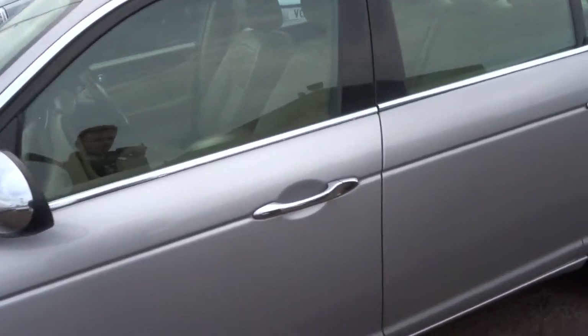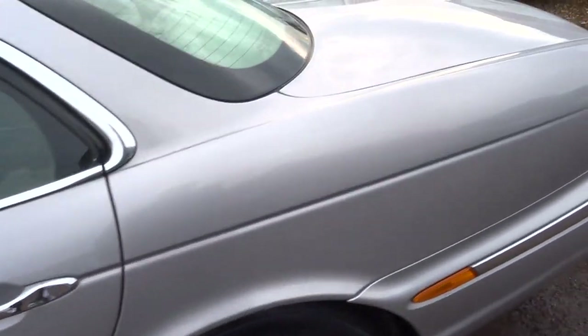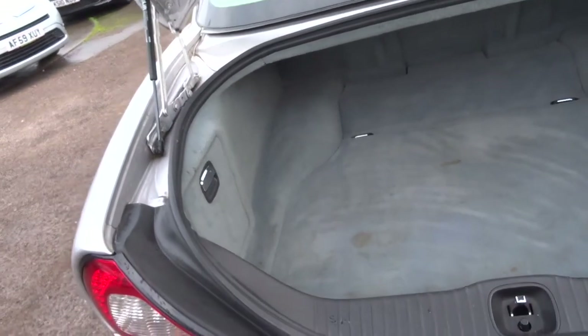It's a lovely specification. You've got the Magnolia leather contrasting with the silver paintwork — very comfortable. Just to show you inside the boot — it's a huge, cavernous boot.